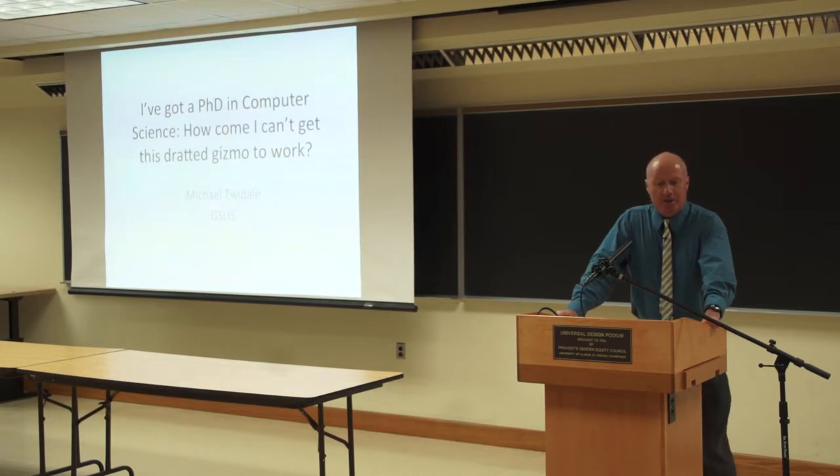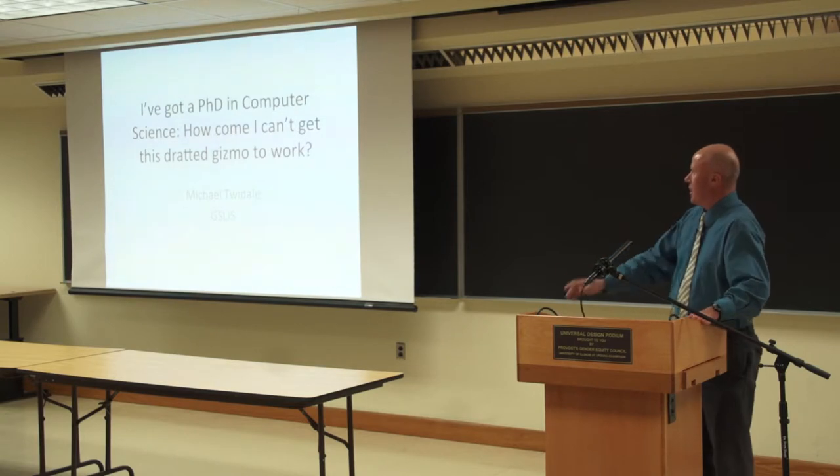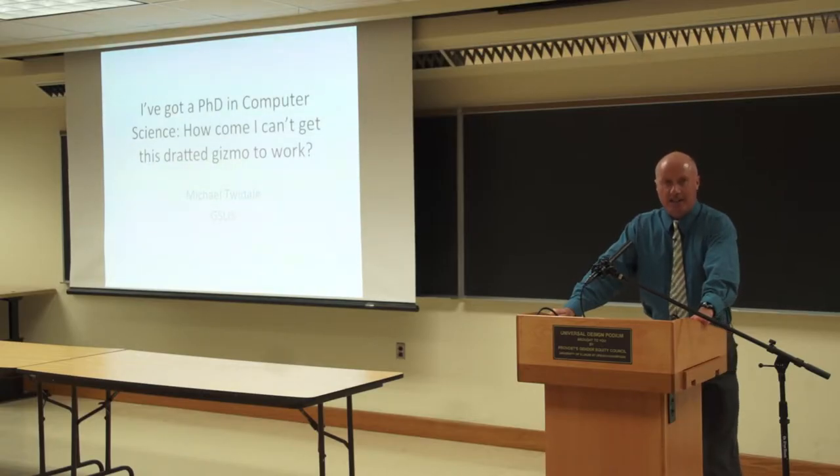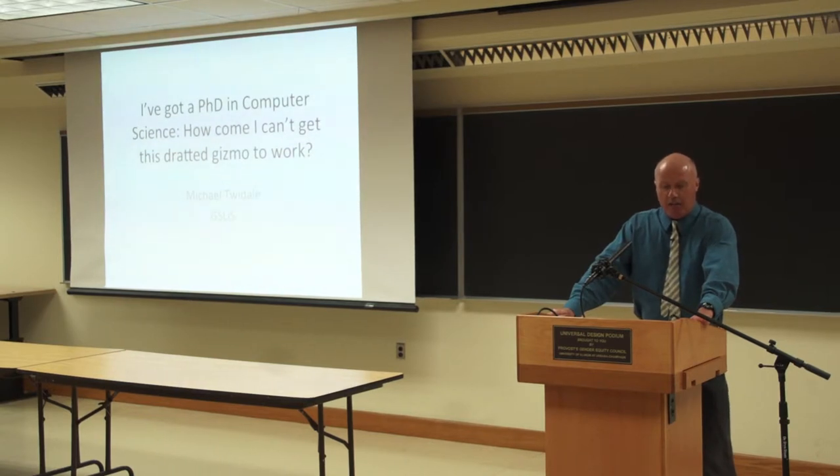Hello. I want to share with you today a secret and a mission, and it's in my title. I've got a technology background, and yet I struggle learning technology, and I think this is sometimes something of a dirty little secret. I would claim that we all learn technology surprisingly often, and we all struggle surprisingly often. Some of us may struggle more than others, but we may be a bit embarrassed by our confusions.